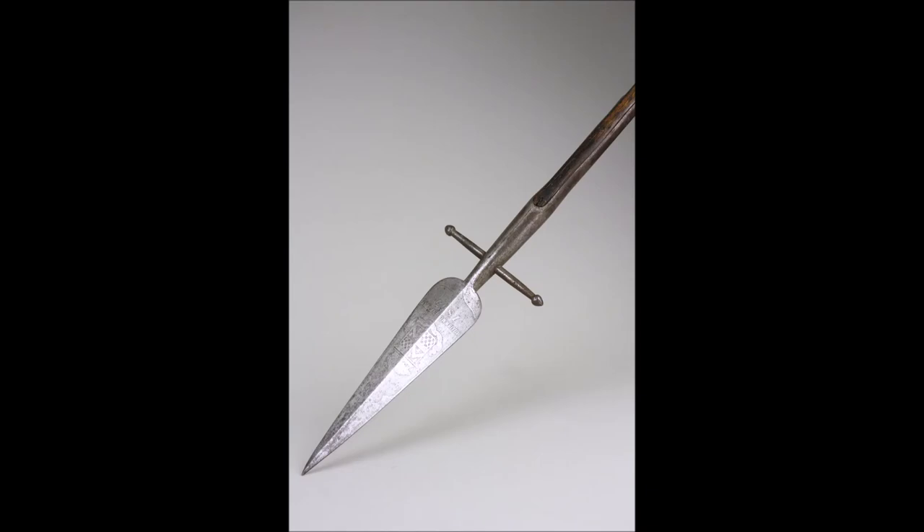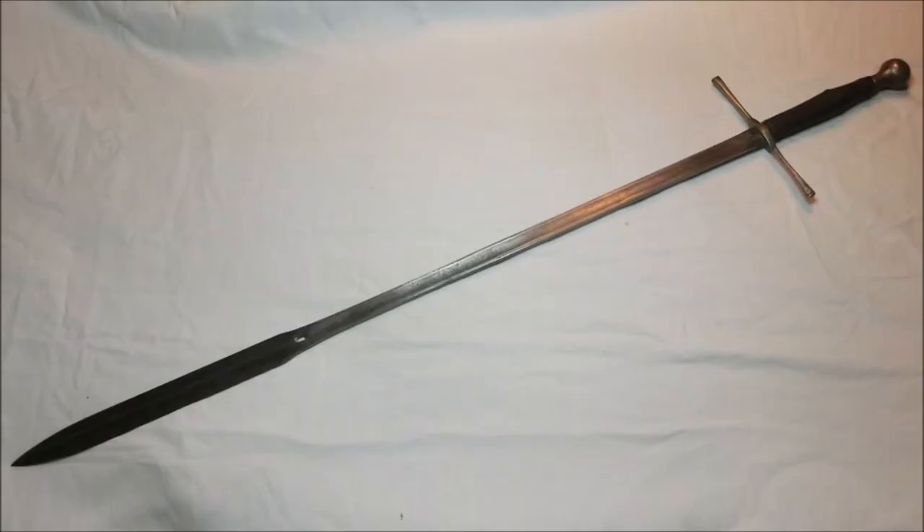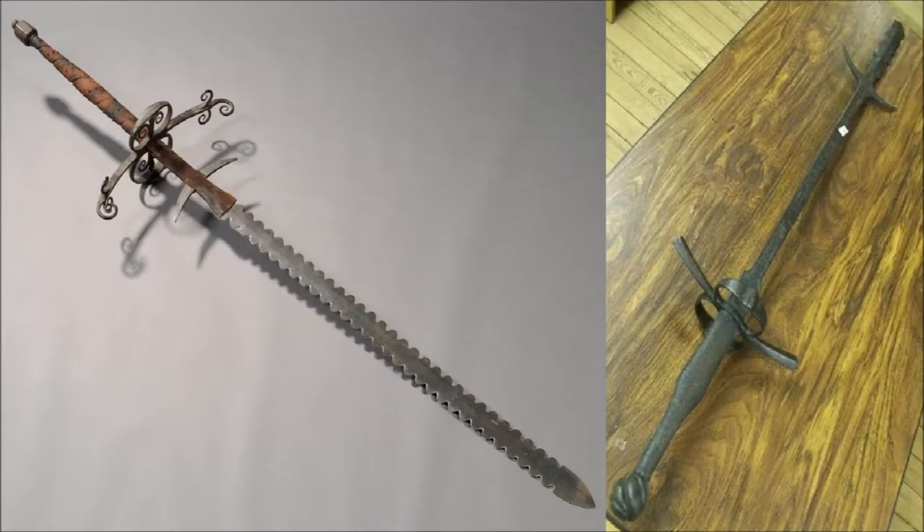The boar spear is a polearm used primarily for hunting, and its most noteworthy feature is the pair of perpendicular lugs which protrude from the shaft just below the head and prevent over-penetration. You don't want an infuriated boar charging up the length of your spear and goring you in its death throes. The boar sword is designed with the same precautions in mind — that's why it has a stout bar traversing the blade a relatively short way down from the tip, and the rest of the blade behind it is unsharpened. This design is reminiscent of Zweihanders with their secondary quillens, and both types of sword were used in the Germanic regions of Europe, which is where boar swords seem to have been the most popular.